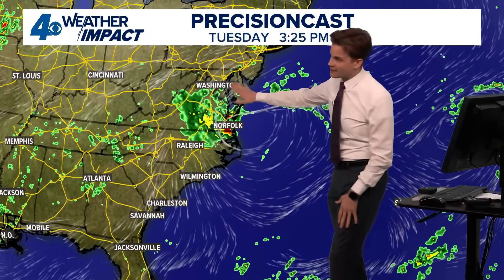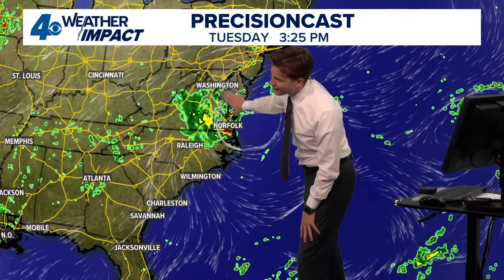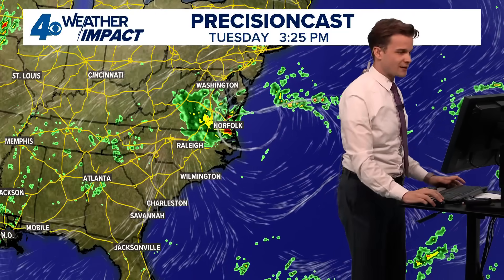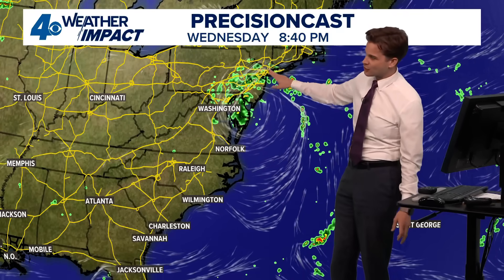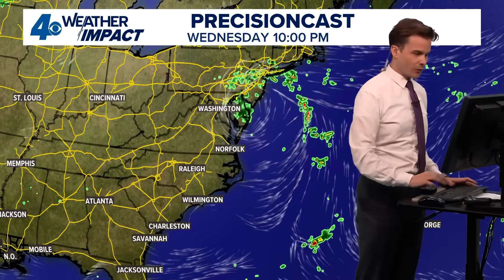Going out in motion, you can see clear as day the low pressure spinning right along the coast. This will be a flood risk for some of these areas — Norfolk, D.C. I think this is going to be a heavy rainmaker, especially Tuesday for those areas. Fast forward into Wednesday and you still have this low pressure spinning right along the coast, doing a little tour of our major cities. D.C., Philly, New York are going to see some rain by mid-Wednesday into Thursday.